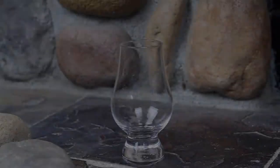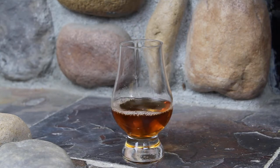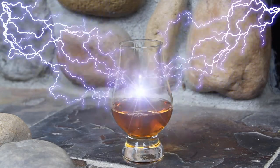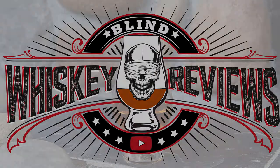Hey everybody and thank you so much for joining me today here on Blind Whiskey Reviews. Today we're cracking open the first of a handful of whiskeys I got samples of from Traverse City Whiskey Company. So thank you very much to them for sending these out.